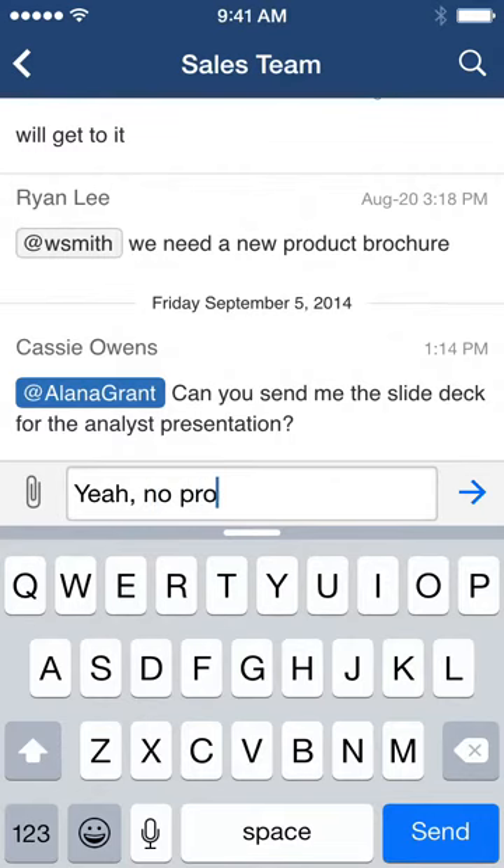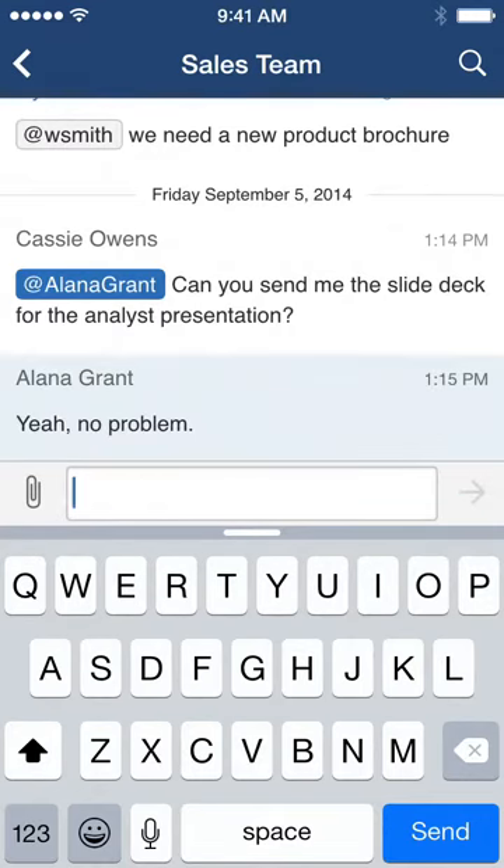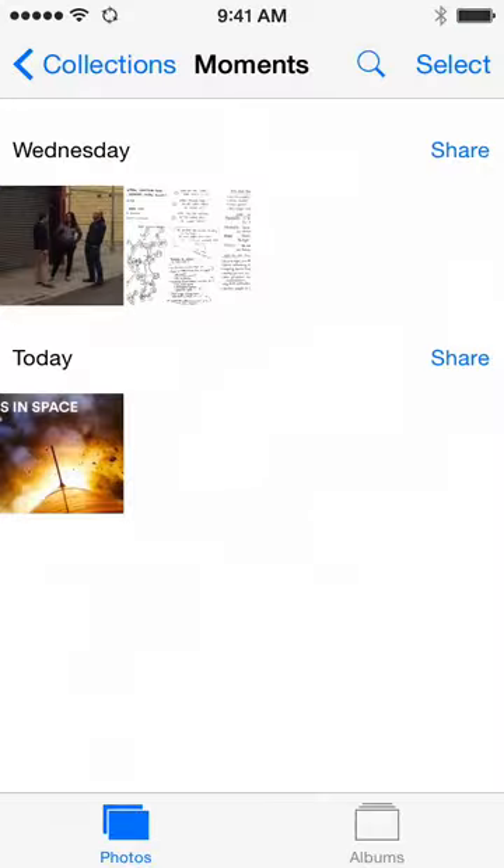We've redesigned the app to put more information on the screen, make conversations easier to read, and make it faster to navigate between conversations.